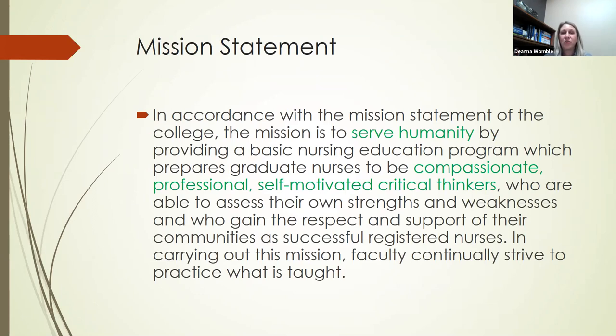Working together, we do have a mission statement, which can also be found in the nursing handbook online at the Columbia State website. Our mission statement is in accordance with the mission of the college. The mission is to serve humanity by providing a basic nursing education program which prepares graduate nurses to be compassionate, professional, and self-motivated critical thinkers who are able to assess their own strengths and weaknesses and who gain the respect and support of their communities as successful registered nurses. In carrying out this mission, the faculty continually strive to practice what is taught.